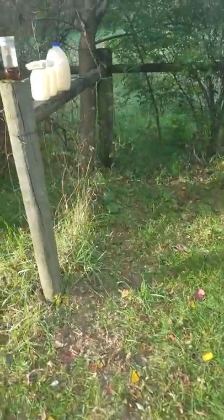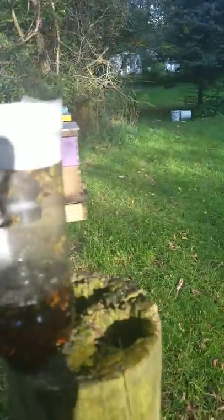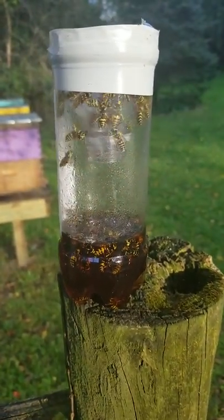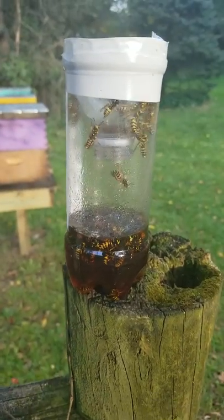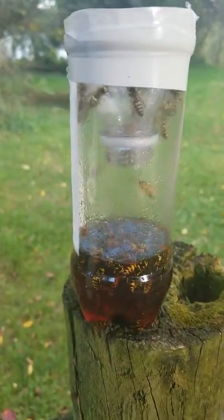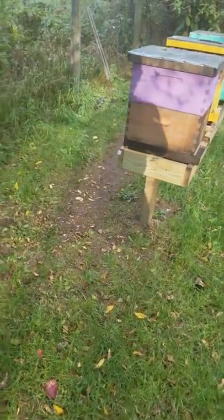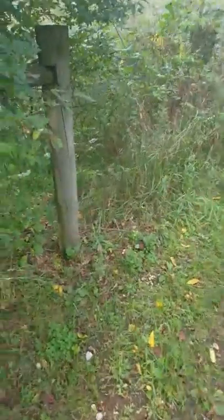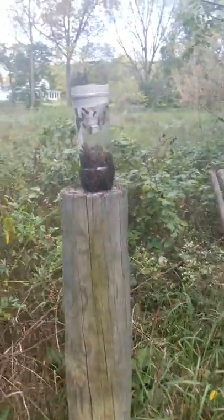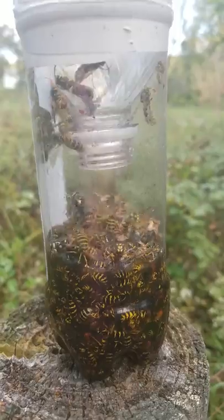Here's a quick update video on the yellow jacket trap — the pop bottle one I made a couple days ago. There's not a ton in there for being set up for almost two days. The other trap is pretty full. I will admit though, there are some honey bees that made their way in there too — not a ton, but a few.